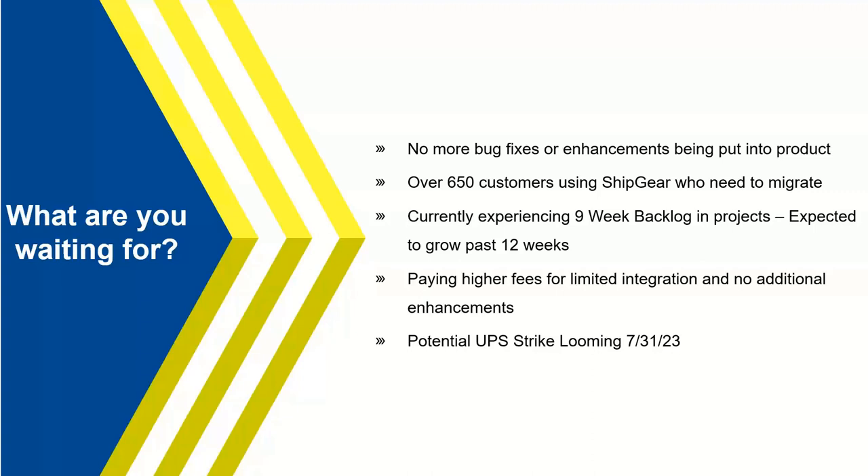You're paying higher prices currently with ShipGear for really limited integration and no additional enhancements. Some of you may see that Starship pricing is actually less than what you're paying today, which is an opportunity to save money. Others may see it as slightly more, but you're going to get many more features and enhancements. Also, for those using UPS today, there is a potential UPS strike looming. Many customers have been calling about adding other carriers to their license. Using a multi-carrier solution like Starship gives you the opportunity of having multiple carriers beyond just UPS, unlike ShipGear today.